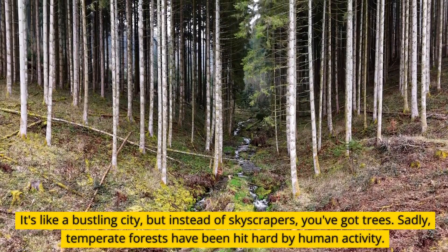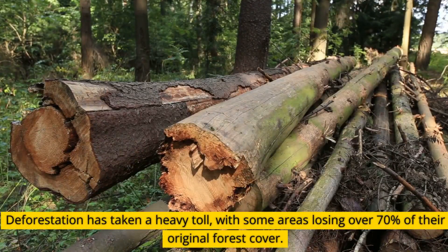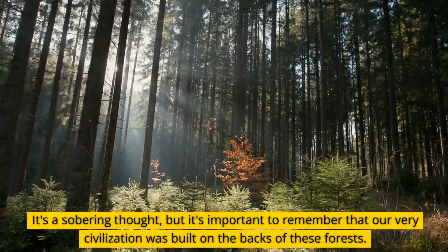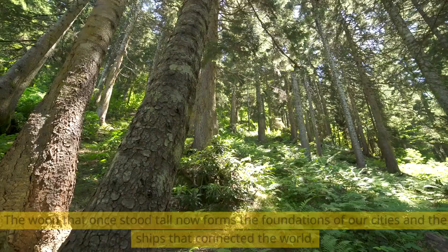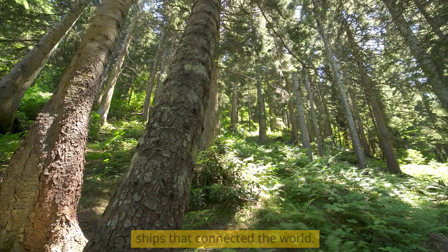Sadly, temperate forests have been hit hard by human activity. Deforestation has taken a heavy toll, with some areas losing over 70% of their original forest cover. It's a sobering thought, but it's important to remember that our very civilization was built on the backs of these forests. The wood that once stood tall now forms the foundations of our cities and the ships that connected the world.